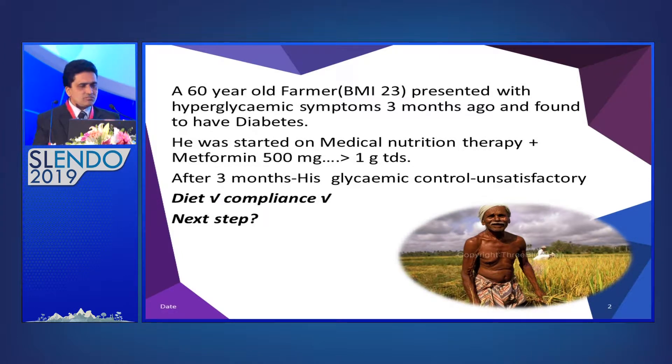On detailed history, his diet and everything was fine, with good compliance. So what to do? What's the next step?